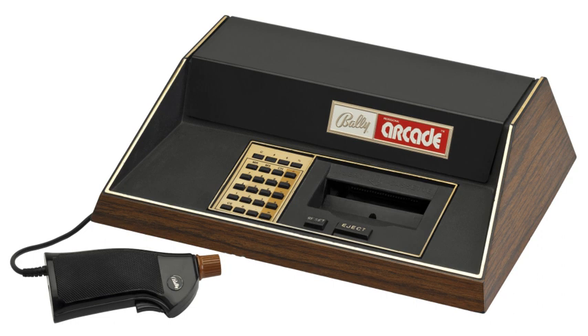Danny Goodman of Creative Computing Video and Arcade Games stated in 1983 that the Astrocade has one of the best graphics and sound packages of any home video game.